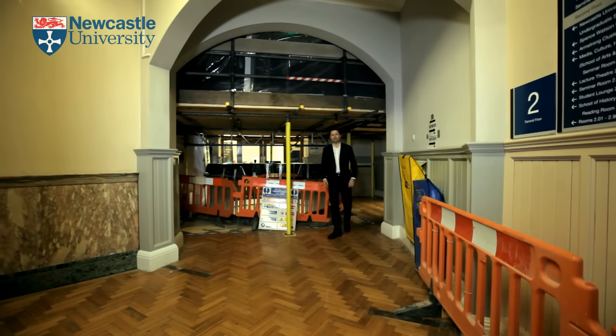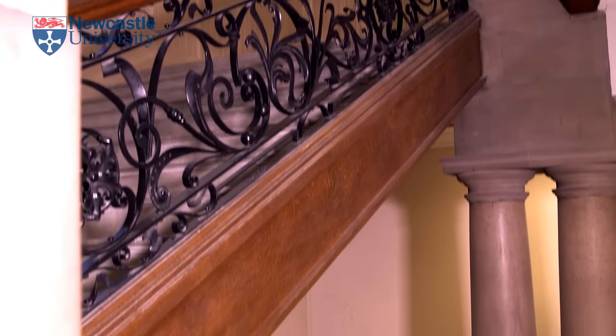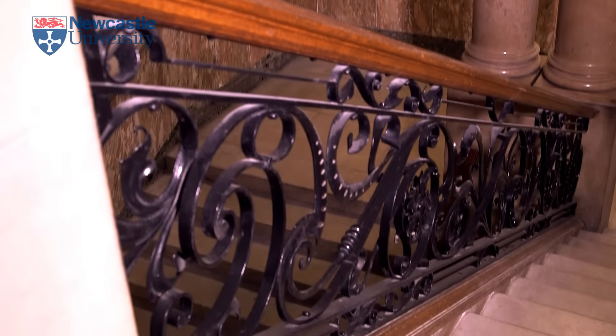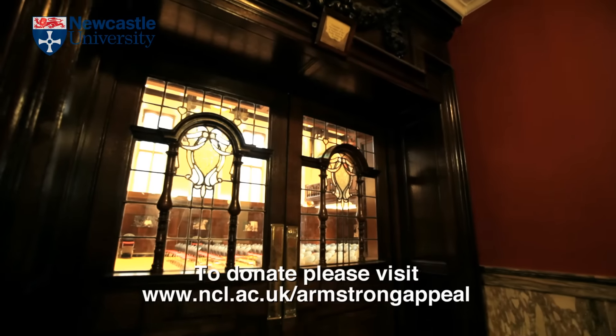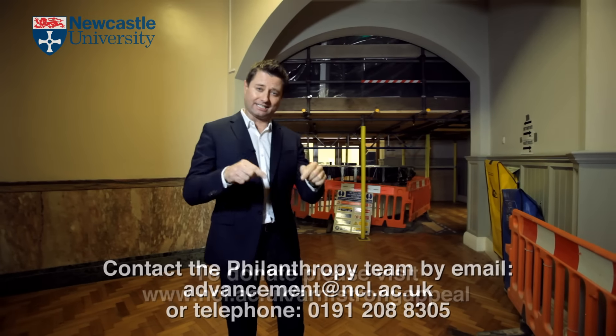As you can see, there is still a massive amount of work still to do. So far, generous alumni have given £500,000, but we still need to raise £2.3 million to restore this beautiful building back to its former glory. Anything that you are able to give will make a massive difference, and the details for our philanthropy team are appearing on the screen right now.